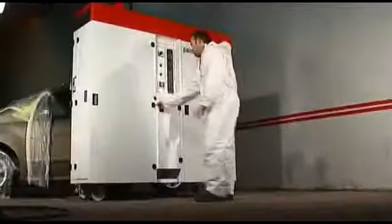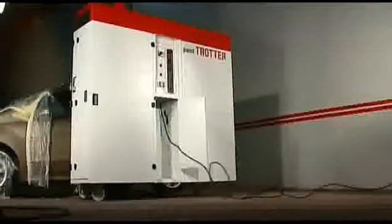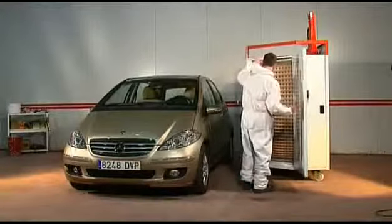Zweitens: Durch einfaches Anschließen ans Stromnetz ist der Paint Trotter betriebsbereit. Mit dem Öffnen der Frontaltüren sind sowohl die Spritzwand als auch die Beleuchtung funktionsbereit. Bleibt lediglich die Betätigung des Schalters, und das System ist bereit zum Lackieren.